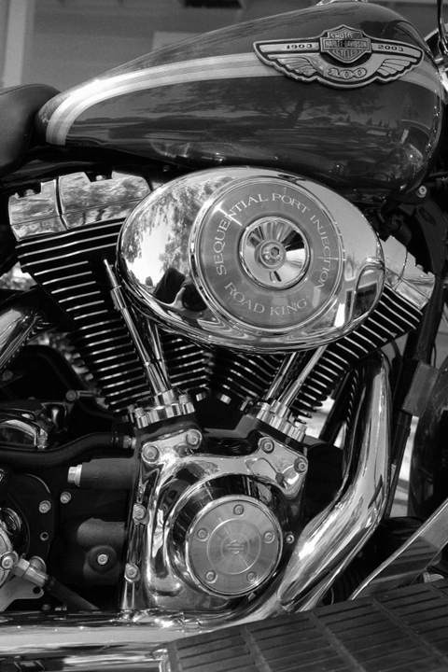Gottlieb Daimler built a V-twin engine in 1889. It was used as a stationary power plant and to power boats. It was also used in Daimler's second automobile, the 1889 Stahlradwagen. The engine was also manufactured under licence in France by Panhard et Levassor.